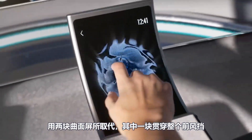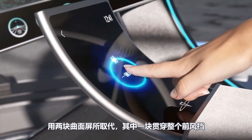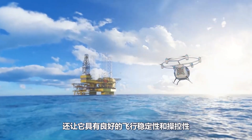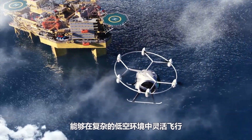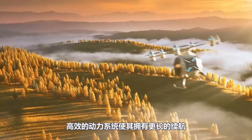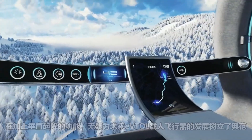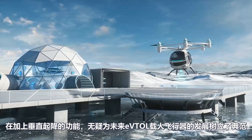Compact and lightweight, the ZG1 is perfect for navigating crowded city streets and parking in tight spaces. With its robust build and innovative features, the ZG1 represents a significant leap forward in personal transportation, enhancing urban mobility while reducing environmental impact.